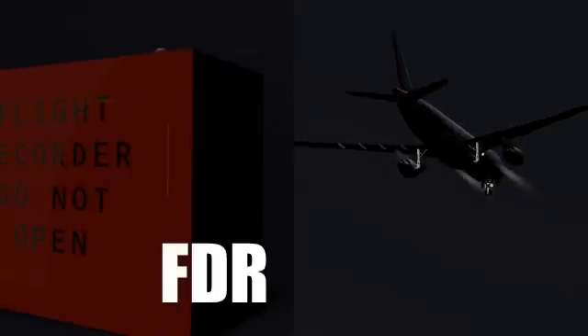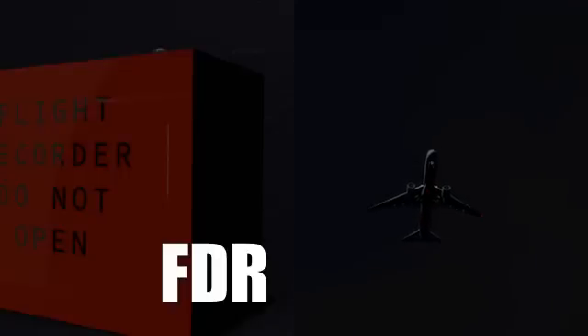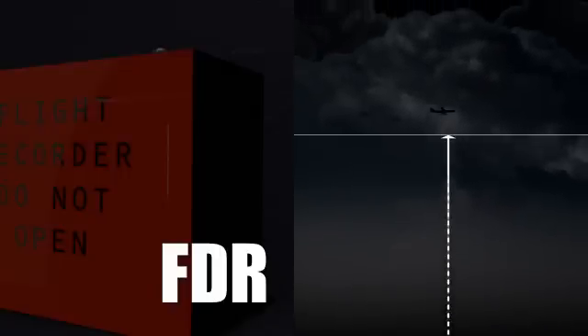Flight Data Recorder, which lists hundreds of technical flight details such as plane altitude, speed, temperature and flight path.